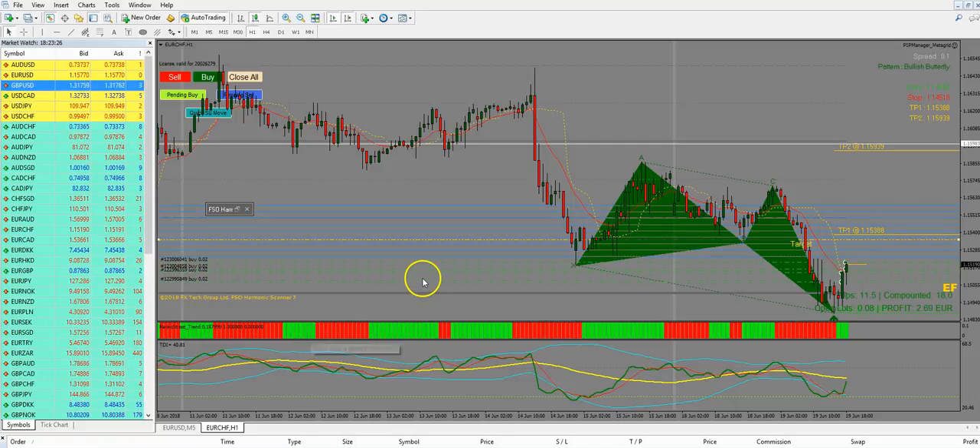Hello, here I am in a live trade with the FSO harmonic scanner. This is a nice example of a perfect pattern — the alert for the EUR/CHF on the H1 came the first time around here.